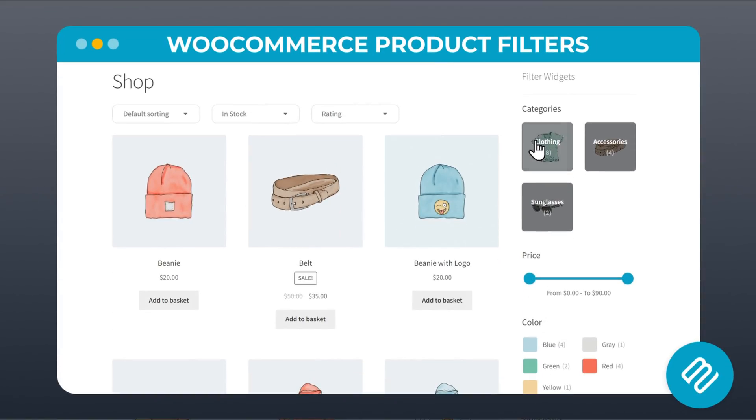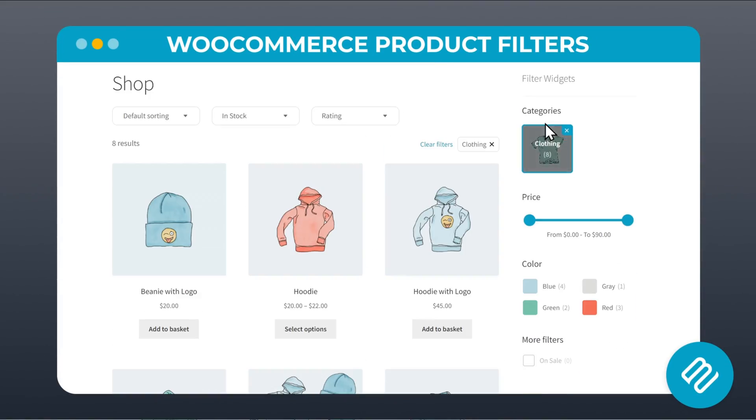And even better — if you're using a filter plugin like WooCommerce Product Filters, for example, these attributes can be used to filter items and allow customers to find them even easier.